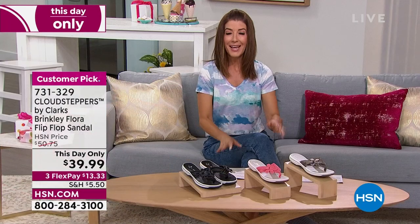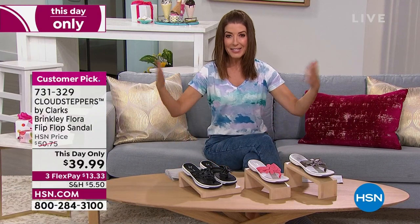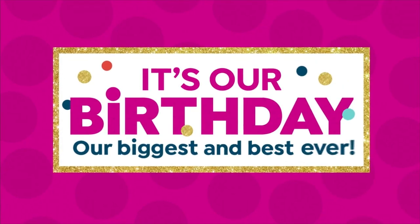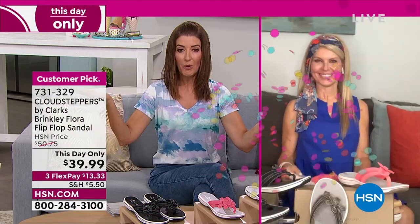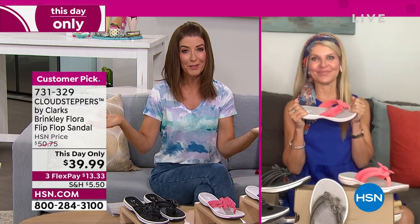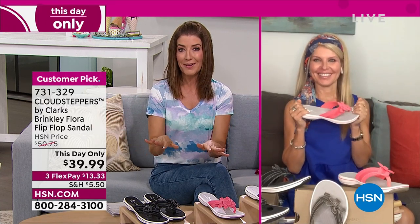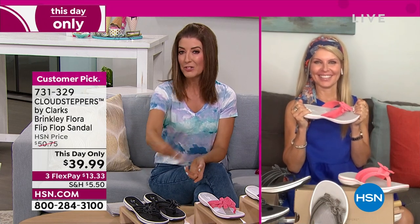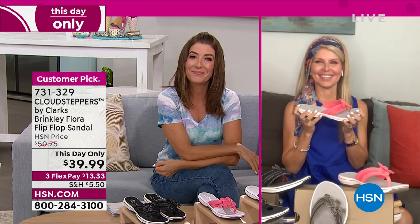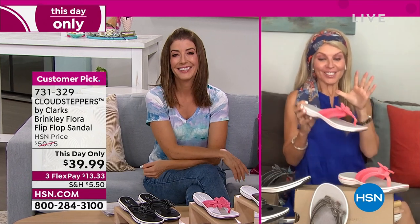We've got Faith Marlowe standing by. I don't think a woman ever has too many pairs of shoes — certainly never too many flip-flops because it's going to be one long hot summer. These are our final quantities of some summer sandals, so it's a great time to shop.